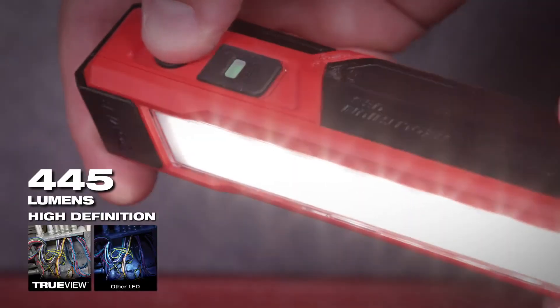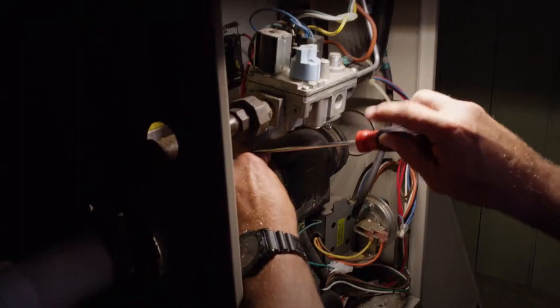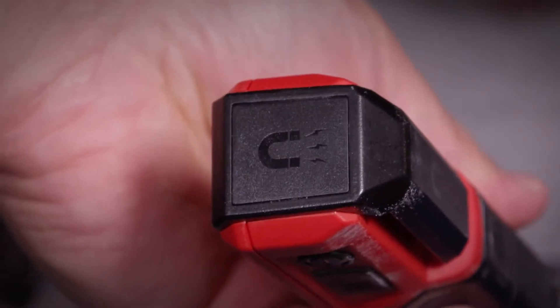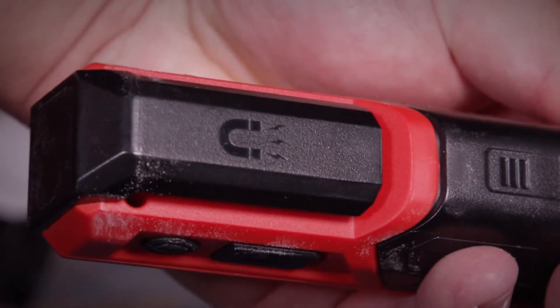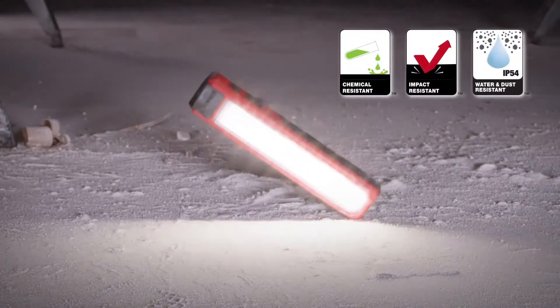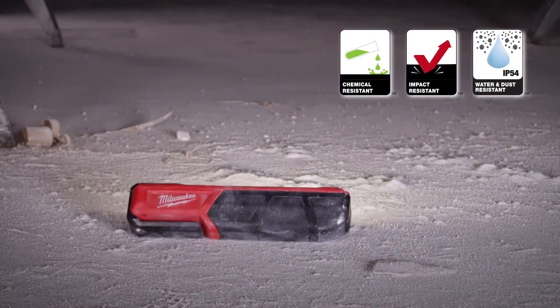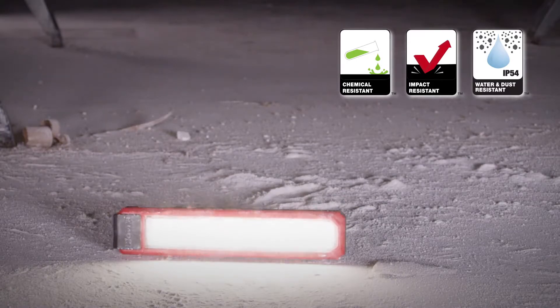445 lumens of TrueView high-definition light output deliver performance for a variety of applications. A dual magnet clip provides adaptability, allowing you to mount this light almost anywhere. An impact and chemical resistant lens along with an IP54 rating ensure that this light is built to survive.